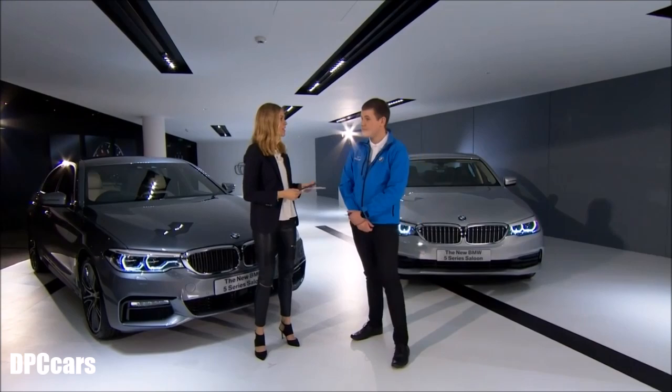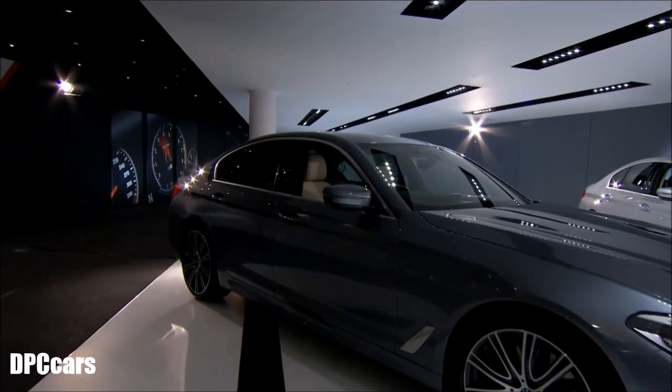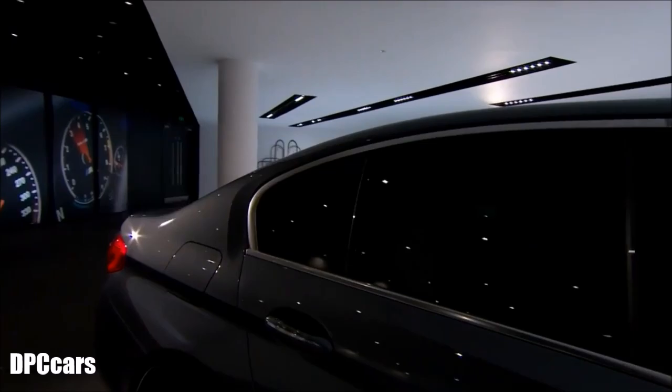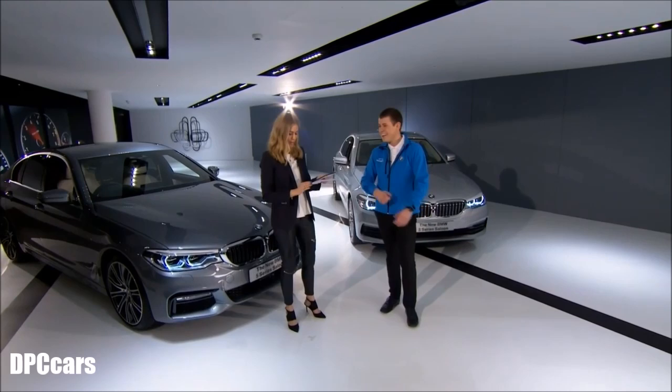Another viewer asks: is there going to be an iPerformance version of the car? Yes — in March there'll be a 530e iPerformance. It's a two-litre petrol mated with an electric motor, so fuel consumption and CO2 are minimal. The benefit-in-kind rate will be really small compared to a normal combustion engine car, making it great for corporate buyers, with the excitement of electric power combined with petrol.